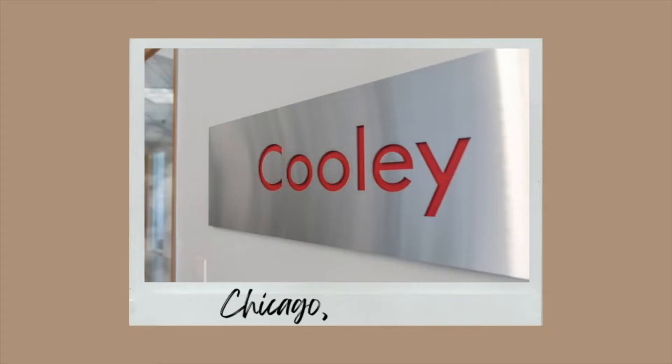I should have started this video by saying I do have a job for the summer — I'm very excited. I will be at Cooley in Chicago this summer. They just opened the office in Chicago, and I'm super excited to be with such a great, enthusiastic, and diverse team of attorneys. I'm excited that this is going to kick off my legal career, now with two semesters of law school under my belt.